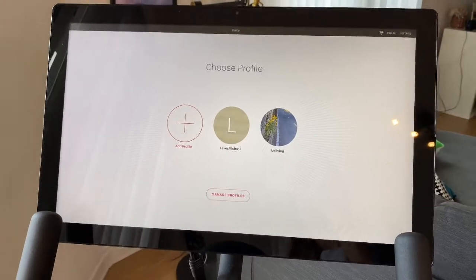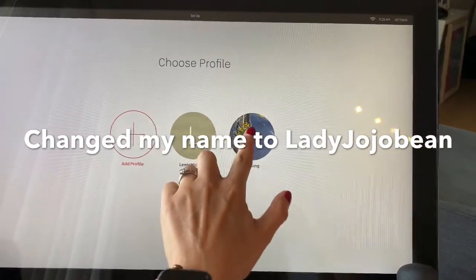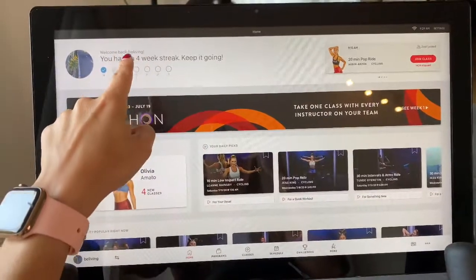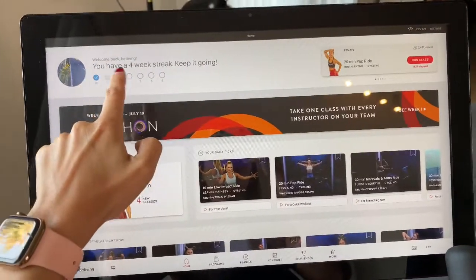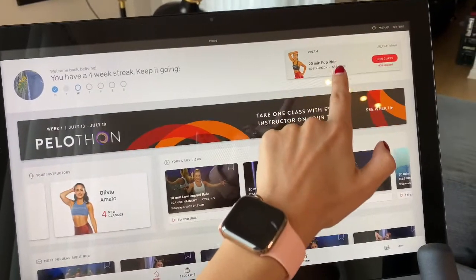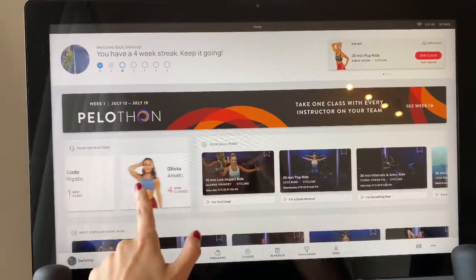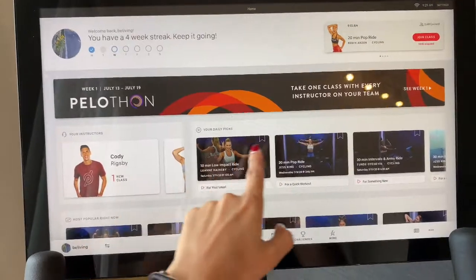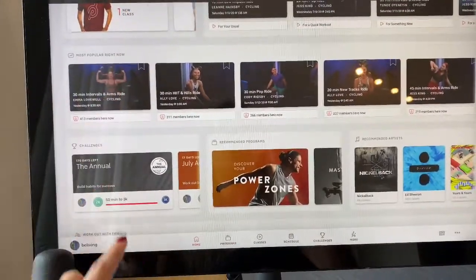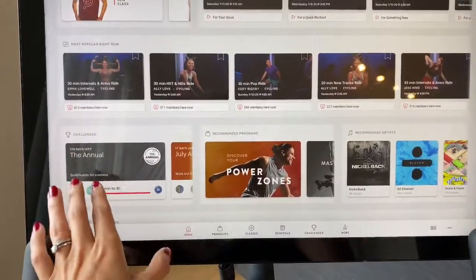Now welcome to the Peloton dashboard. The screen is bigger than an iPad and you can create different profiles depending on the number of people in the household who want to use the Peloton. On the dashboard, you can see how many workouts you've done during the week. On the right you can see the upcoming classes, and you can see the instructors that you follow. There are always recommendations and suggestions depending on your past choices, which I really appreciate — sometimes you find new instructors and new classes, which is always fun.